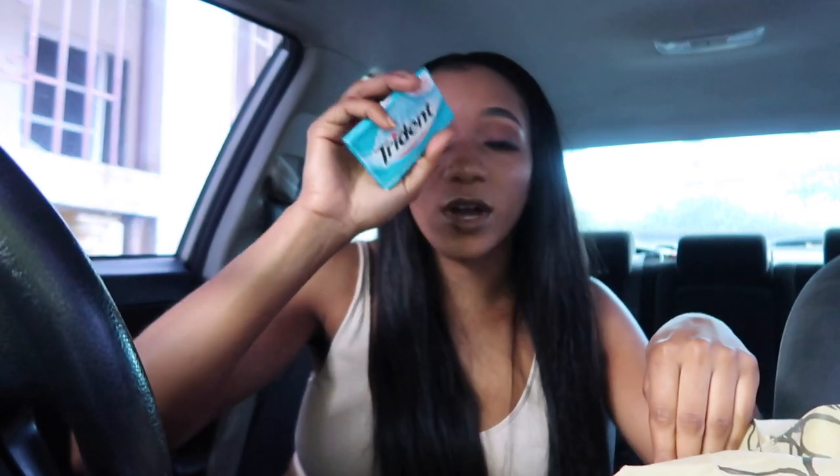I also have a car spray to freshen up the car in case it smells, and disinfectant wipes for any stains or dirty spots inside the car. I got both at Dollar Tree for $1.25 Canadian. And I keep gum at the front of my car — nobody wants to talk to you if you have bad breath. That's also Dollar Tree.